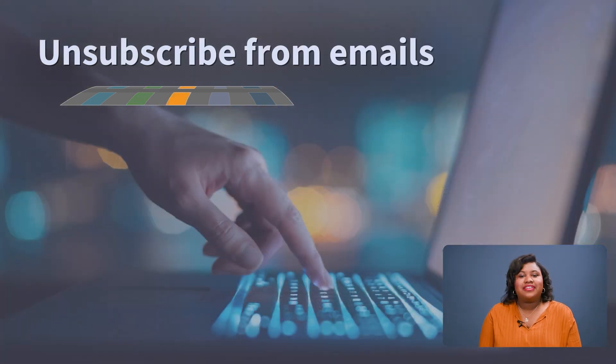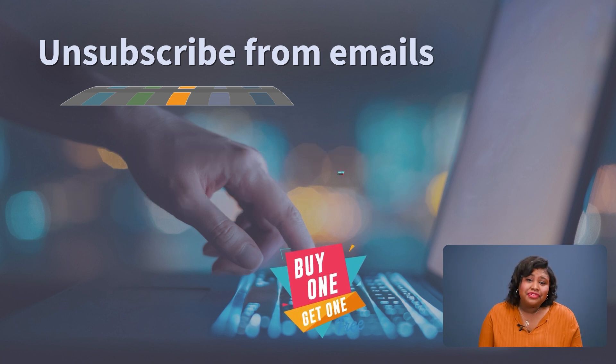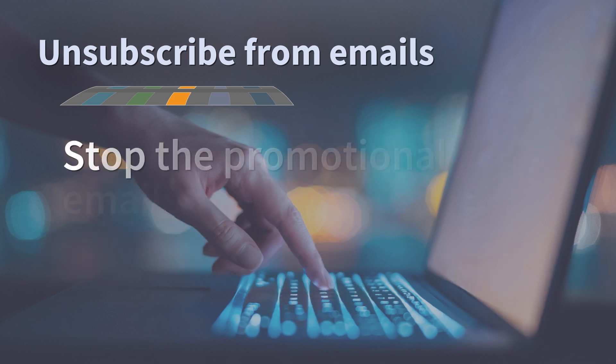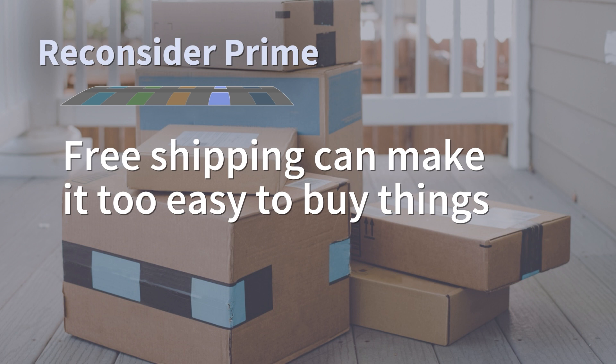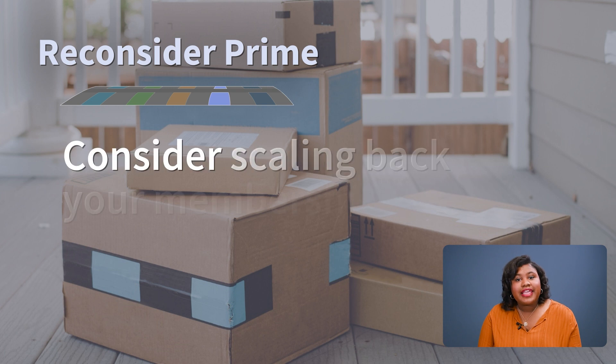Raise your hand if your email inbox is like 95% promotional emails — most of them claiming only a few hours left or this sale will end soon. Unsubscribe from those promotional emails ASAP. Out of sight, out of mind. Anyone else love Prime? With two and even one day delivery available, it's too easy to buy things. Take a look at your spending on Amazon and see if the convenience is wrecking your budget. Consider scaling back your membership to a regular Amazon account. Sure, you'll miss out on the free shipping, but it'll all come out in the wash with other ways you're saving.